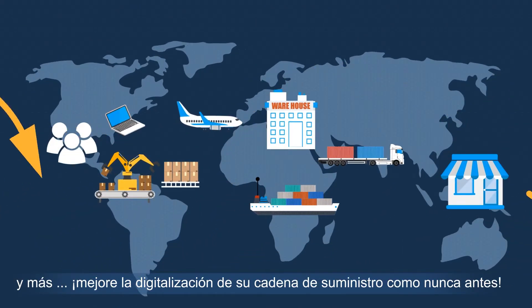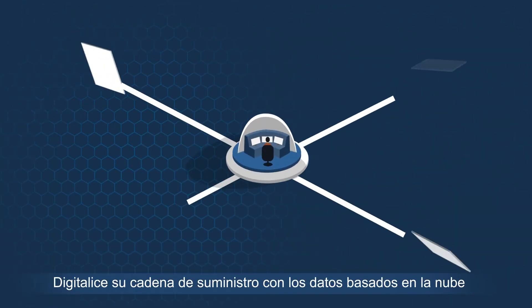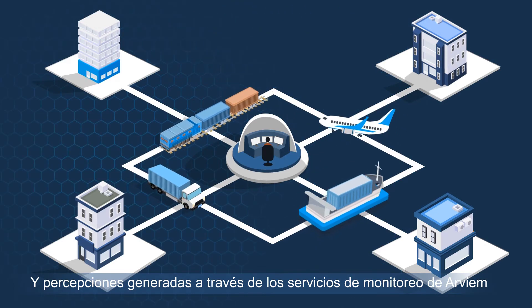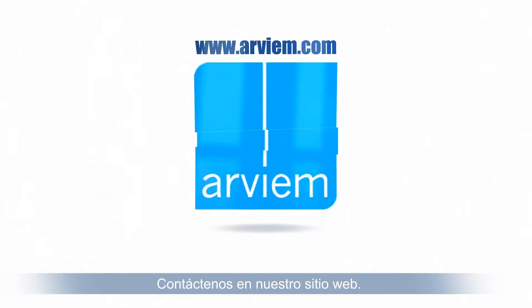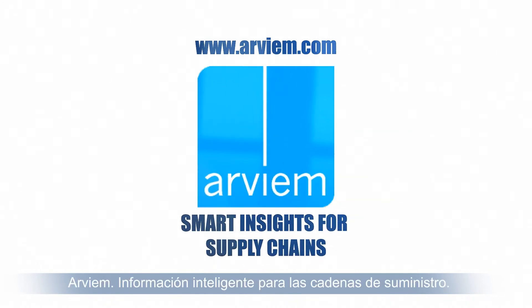Enhance your supply chain digitalization like never before. Don't wait. Digitalize your supply chain with the cloud-based data and insights generated through Arvium's monitoring service to save money and time. Get in touch with us at our website. Arvium — Smart insights for supply chains.